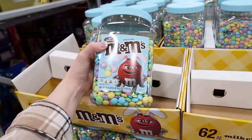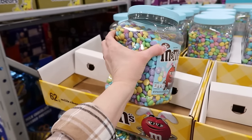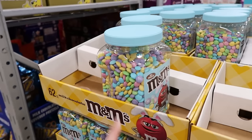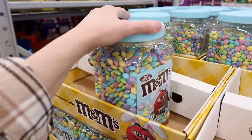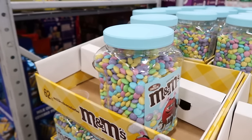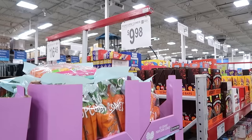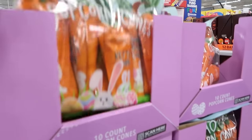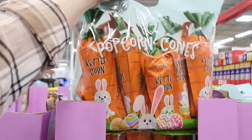For $15.98, you can get the Easter M&Ms — bake up some cookies. I'll leave the recipe — it's Lori Fatale's recipe for M&M Christmas cookies we always make; just add the Easter ones. Those are yummy cookies. For $9.98, they have these popcorn cones, kettle corn. Loads are cute.